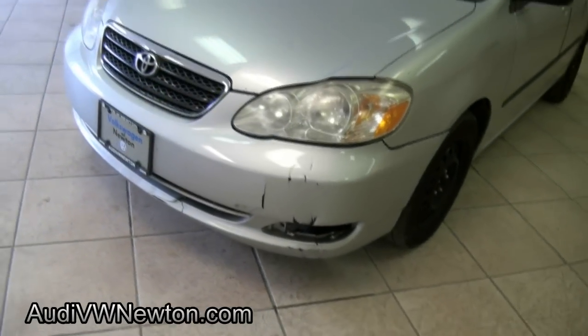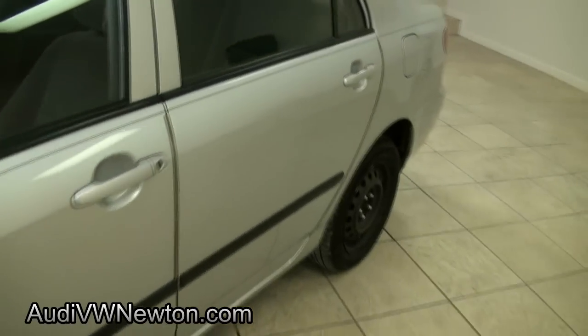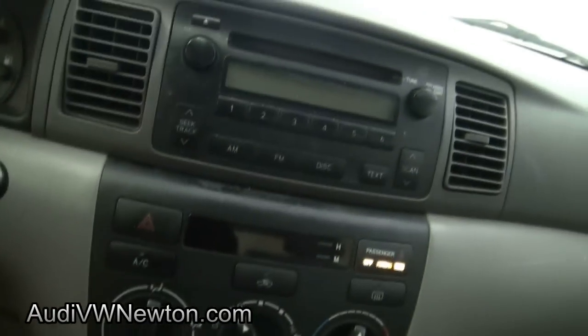There are a few blemishes here on the front bumper, and it has 147,000 miles.